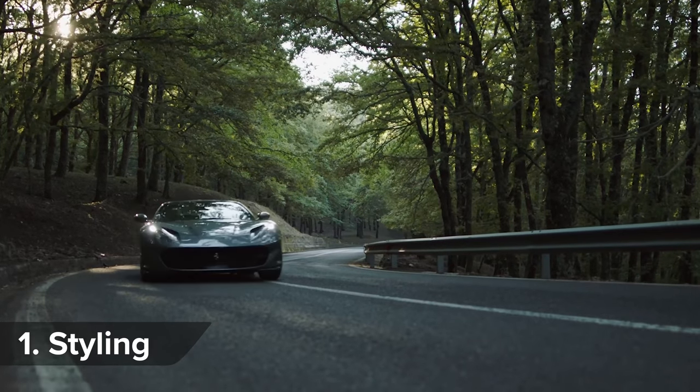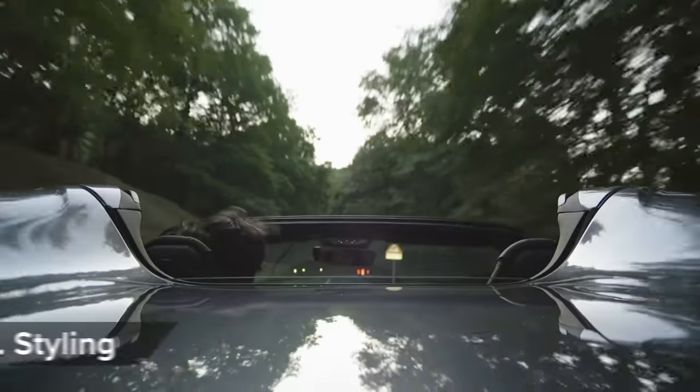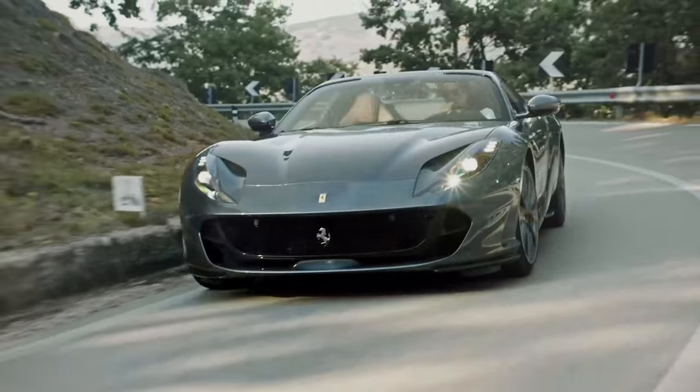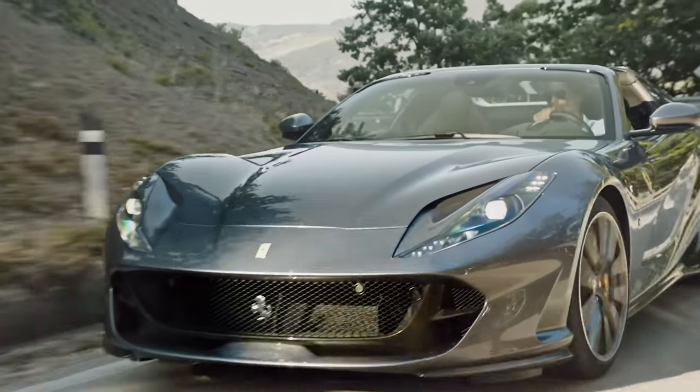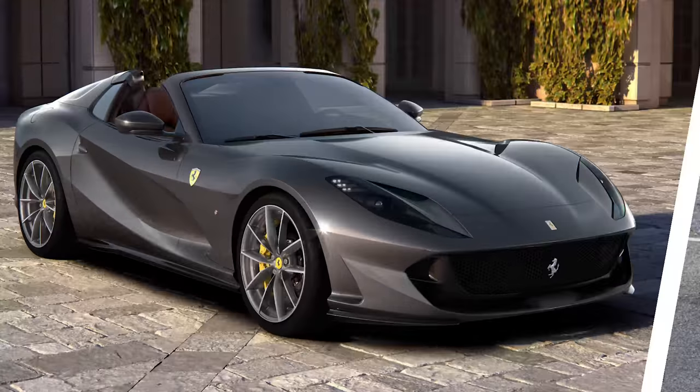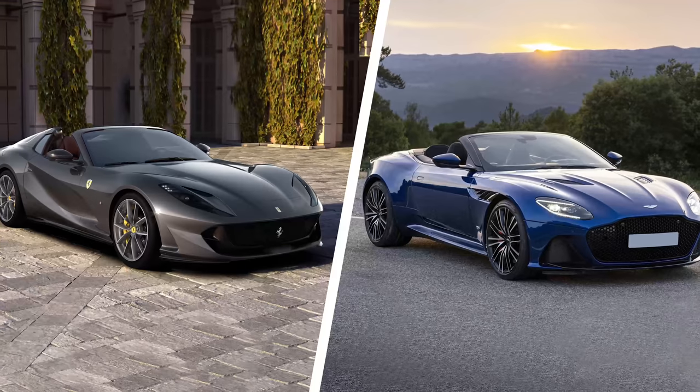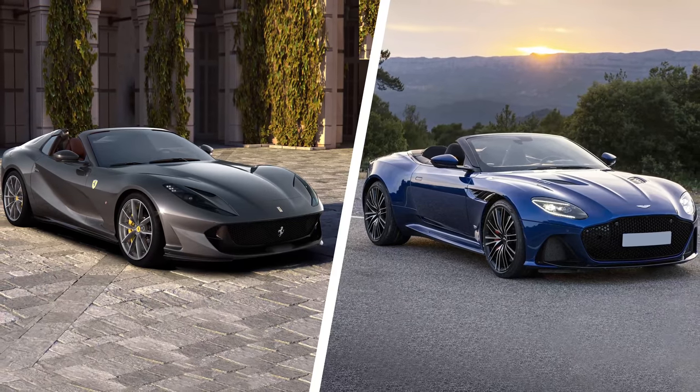The 812 GTS is basically a Superfast with a roof chopped off. So you've got flowing lines, sharp details and one of the longest bonnets known to man. But which super convertible will get your money — the 812 GTS or the Aston Martin Superleggera Volante? Click on the pop-out banner in the top right-hand corner of the screen to cast your vote.